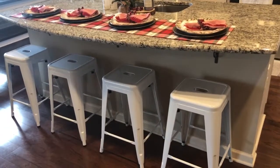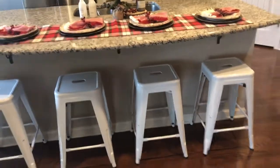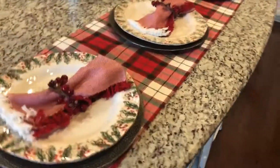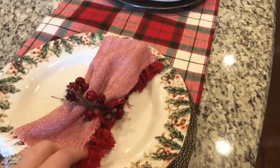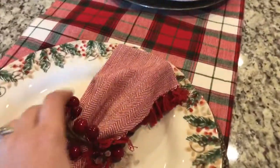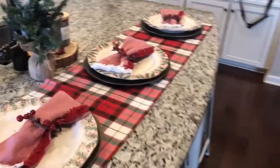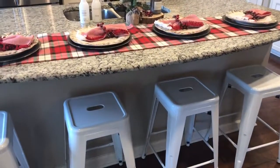I wanted to kind of play off our new barstools that we ordered from Amazon a couple months ago — I love the white details on these. So I went ahead and played off the white barstools for our bar area. I got this plaid table runner at HomeGoods, which was such a good deal — like $14.99. And then I found these napkins with a frayed edge, and the little red napkin rings from Hobby Lobby as well. So this is our barstool area, which is so cute, and this is our holiday home decor.